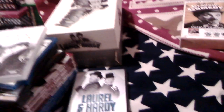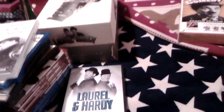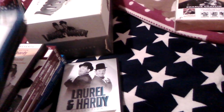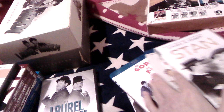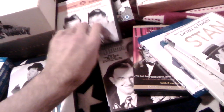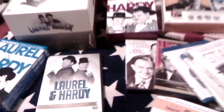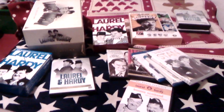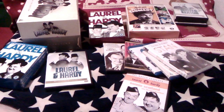So yeah, that is my Laurel and Hardy collection — what do you think of it? Let me know down in the comments which is your favourite Laurel and Hardy movie, give the video a thumbs up, and don't forget to subscribe for more videos. Until next time, take care and thank you very much for watching.